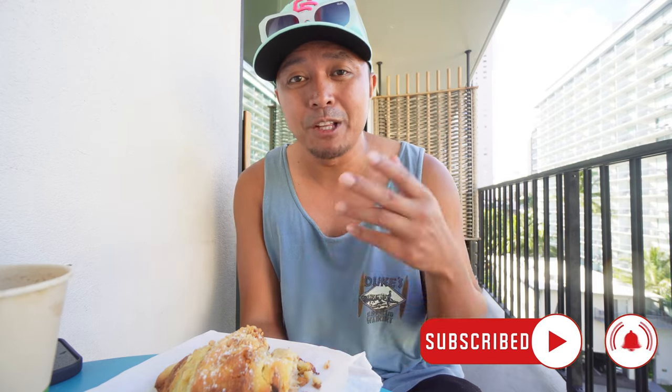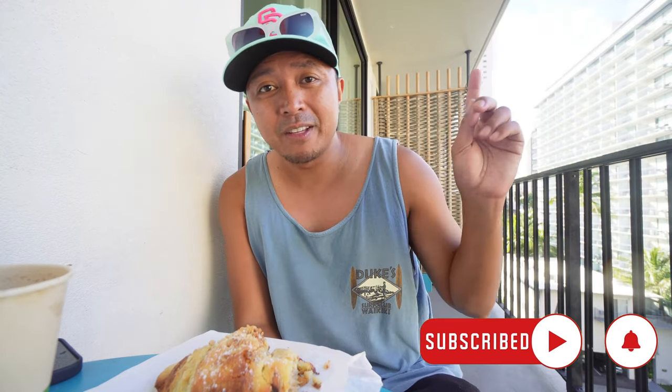Alright, Jaycationers — that will do it for this food video around Oahu. If you liked it, please give it a thumbs up — I'd really appreciate it. Consider subscribing to Jaycation; we're almost to 100K subscribers here in 2023. If you haven't seen the Oahu food tour video from last year, check it out next. And in the words of me — stay traveling, Jaycationers.